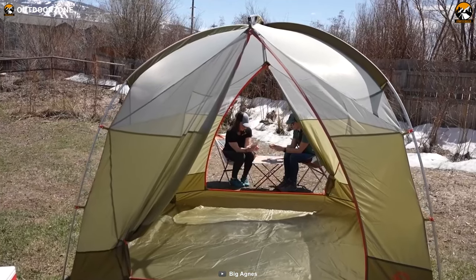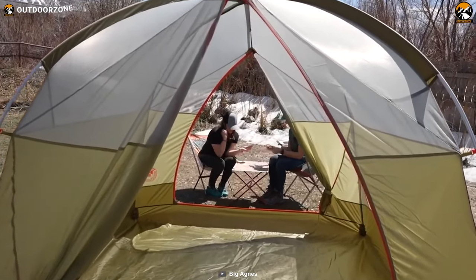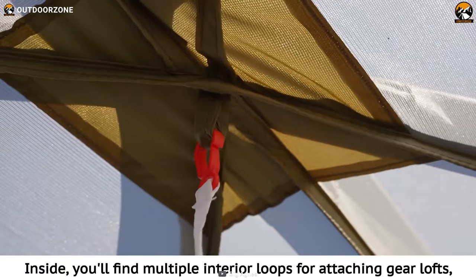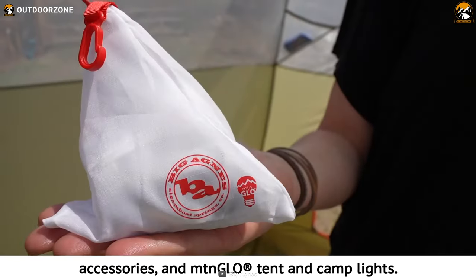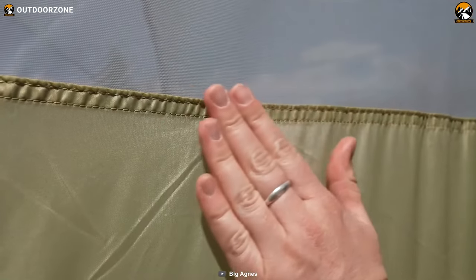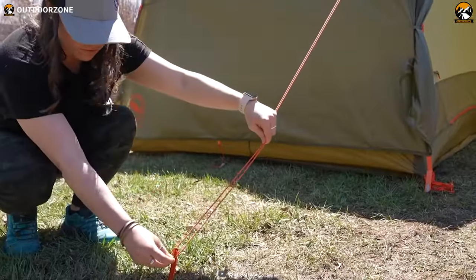Having two large doors will allow you and your group to enter and exit comfortably without any awkward situations. Additionally, you'll get multiple mesh pockets to keep your camping gadgets and other essentials. Its multiple interior loops allow you to hang your camping lights to keep the environment well illuminated. Having a spacious and breathable interior, waterproof seam tapes, and color-coded webbing for easy deployment, you'll have a great camping session with the Big Agnes Spicer Peak 6.